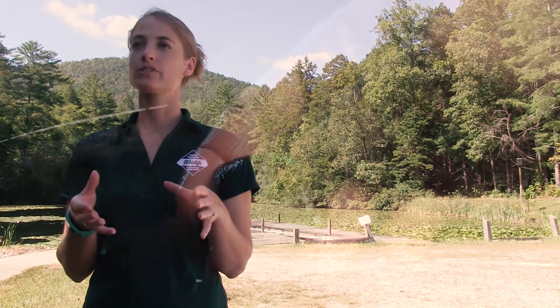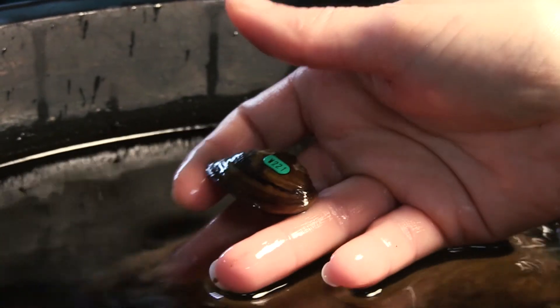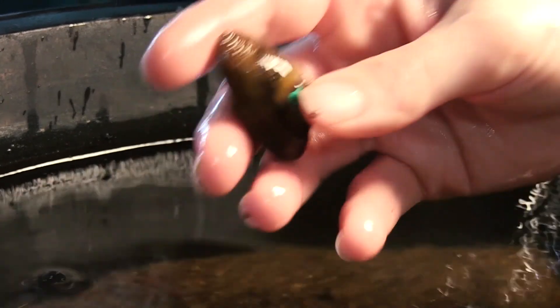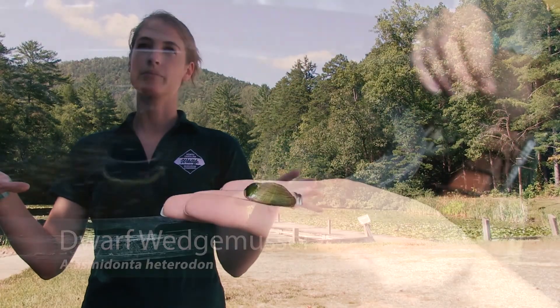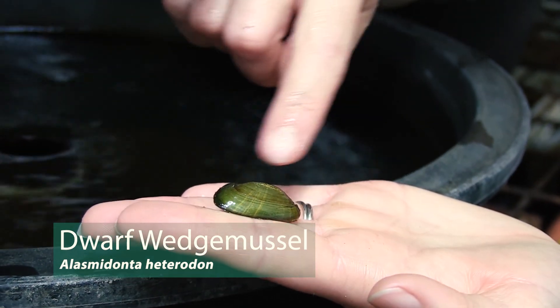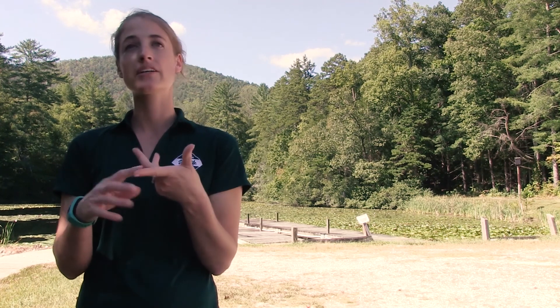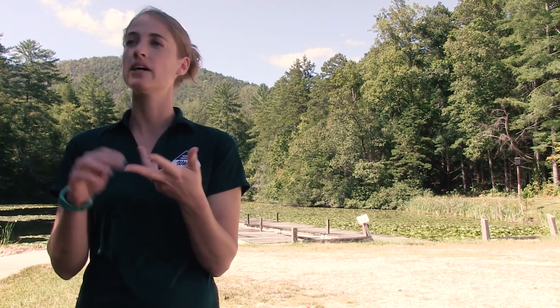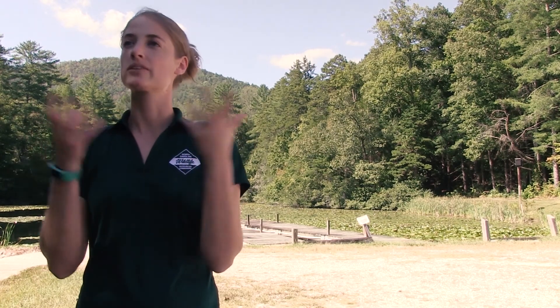Freshwater mussels are important because they serve at the base of the food web, they provide a variety of ecosystem services, they filter our water for us, they take out all the algae and suspended particulates and deposit that into the bottom of the river. They also help stabilize the bottom of the river, and they're very sensitive taxa — if we have poor water quality, they're one of the first species you see disappear, so they're indicators of good water quality.